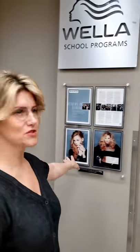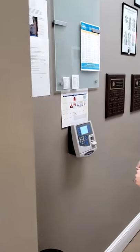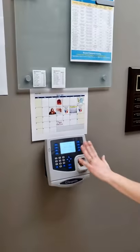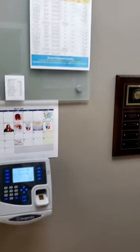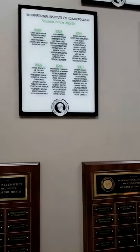Some awesome published work in the modern salon here. And where we keep track of hours — you clock in and clock out. Recognition, scholarship opportunities, student of the month.